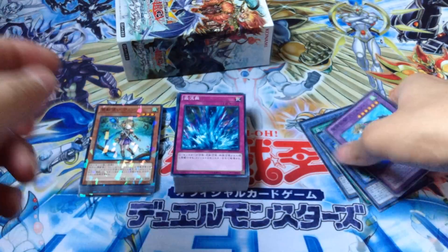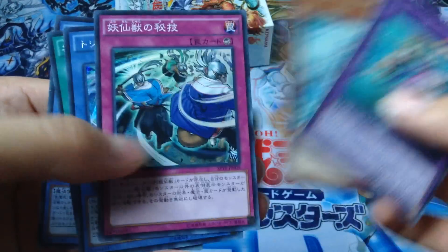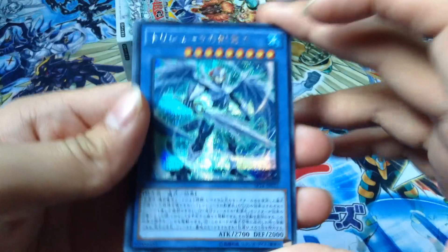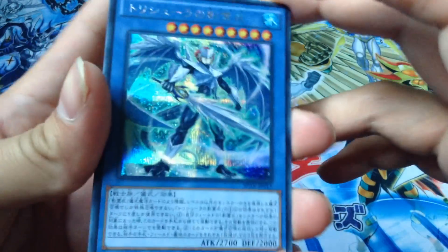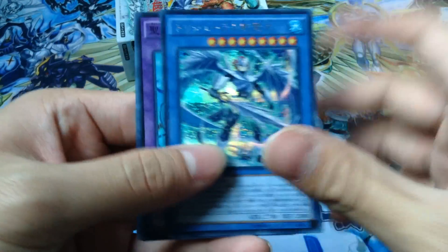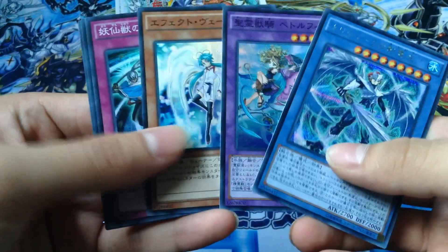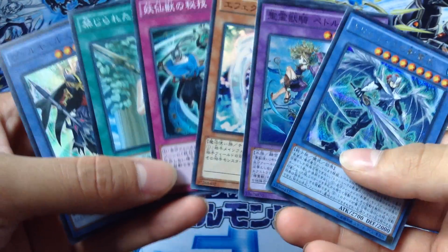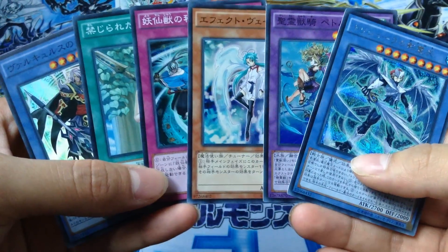So we got one, two, three, four, five, six - six hollows. So not too bad. Thank you guys for watching, enjoy this video. Check my channel for more Yu-Gi-Oh videos. Pretty nice pulls - tell me what you guys think about the pulls. Thanks for watching, I'll see you guys later in the next video.